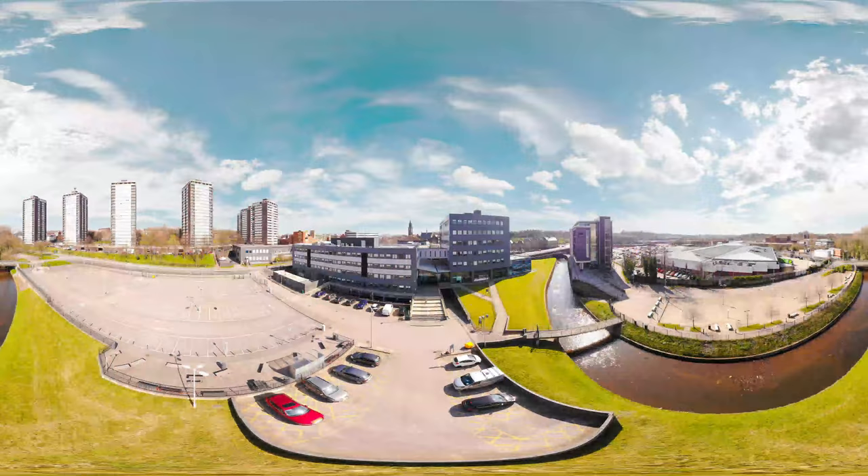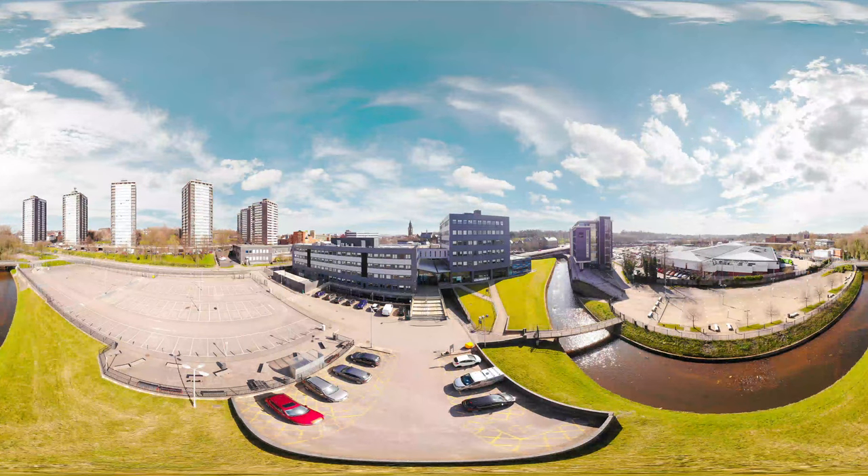Welcome to Hopwood Hall's Rochdale campus. This is a 360-degree video. Simply click and drag or move your smartphone to look around.